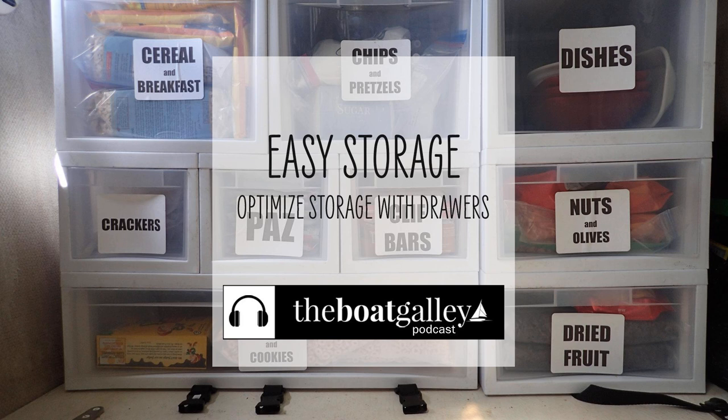It's one thing to have storage room on your boat; it's another thing to organize it. I'm Carolyn Sherlock, and on this episode of the Boat Galley Podcast I share an easy way to organize your storage areas and keep them secure underway.